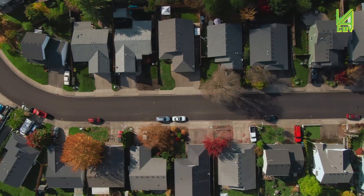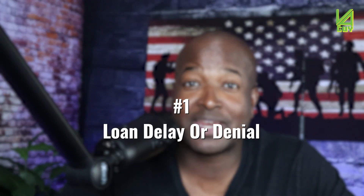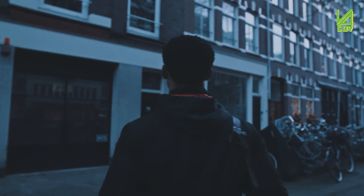Let's say you go out and get a home without having obtained your COE. Let's start with loan delay or straight-up denial. Without the COE, the lender cannot verify your eligibility for the VA home loan. This can lead to delays in the loan approval process or even outright denial if your eligibility can't be confirmed. This is super important — don't go looking for a house without the COE.